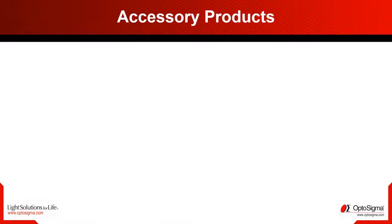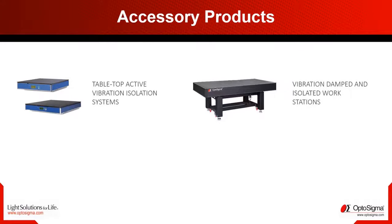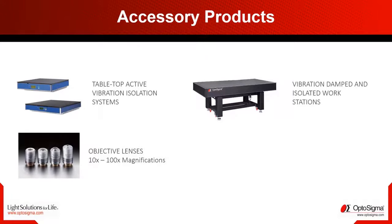Do you already have a microscope but have annoying vibrations appearing that make stitching of pictures almost impossible? Our active damping table solutions solve this problem so you can continue to create your recordings. Do you still need objectives? We manufacture objectives starting from the lens to final assembly.